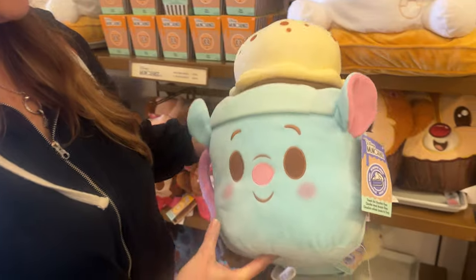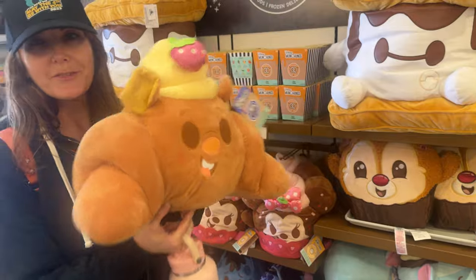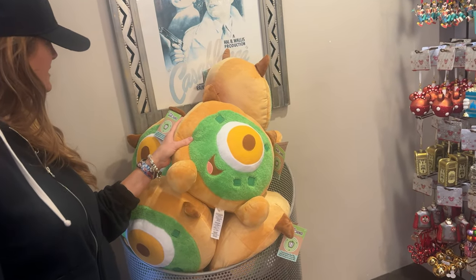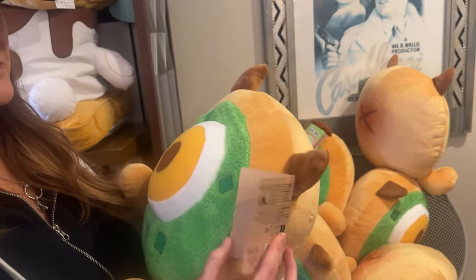This is Emile — the yummy croissants. I saw this one at Epcot. This is an avocado breakfast bagel. Avocado breakfast bagel. This one wasn't at Epcot — yeah, it was around the corner when we got it.